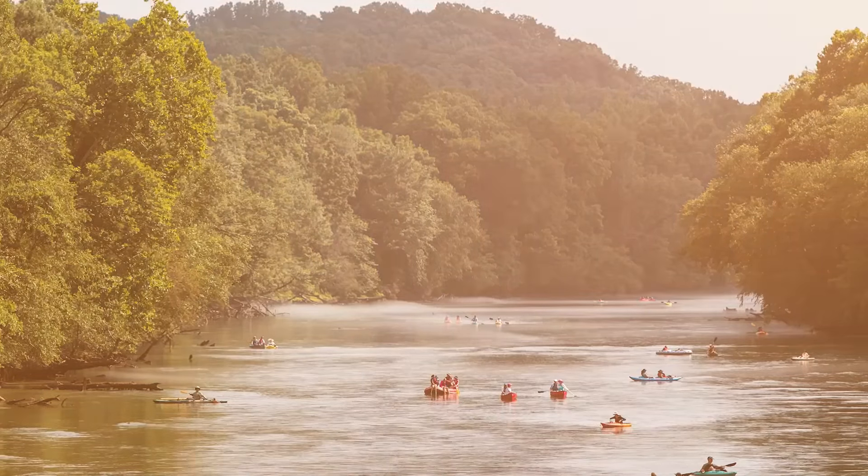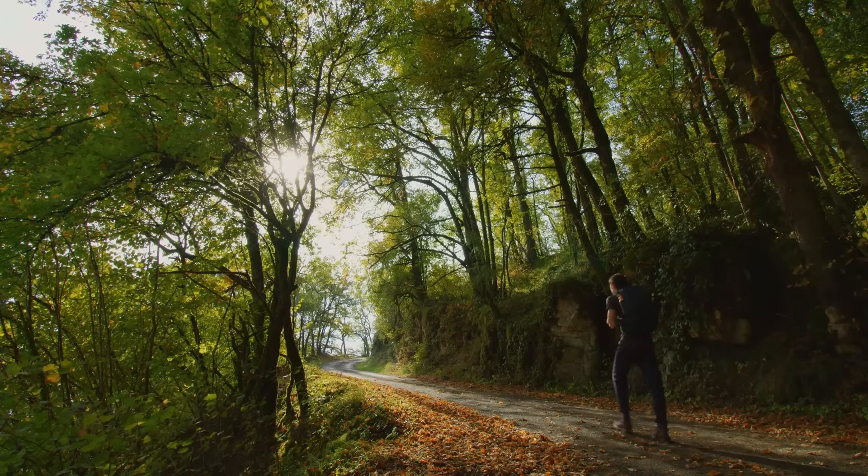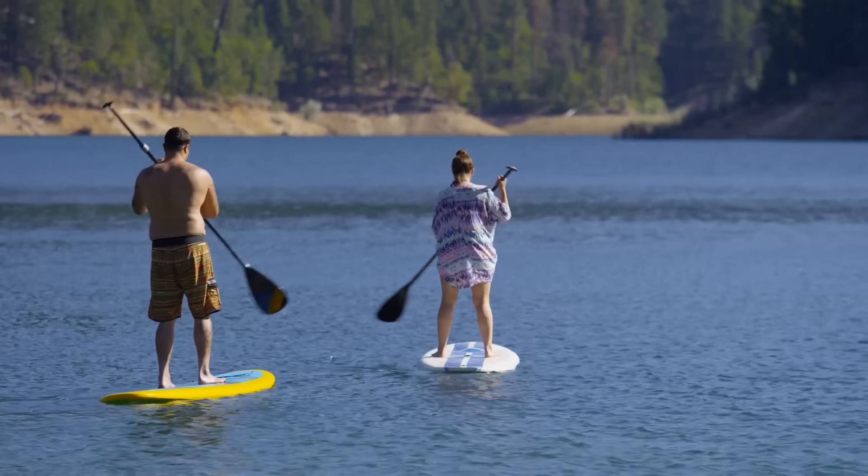Also in 30068, you have really close access to the Chattahoochee River. So whether you like hiking, kayaking, stand-up paddle boarding, or just walking along the boardwalk, you're going to absolutely love everything that you can do in nature around here.